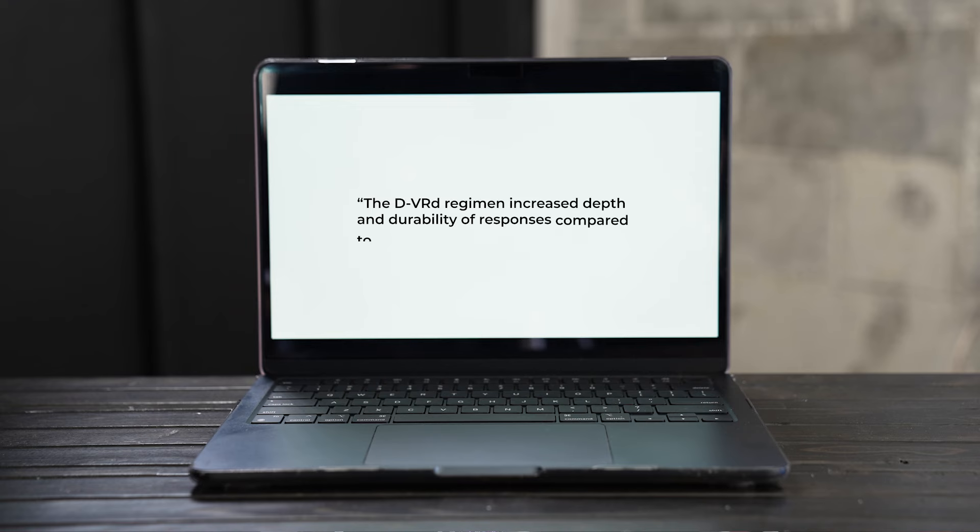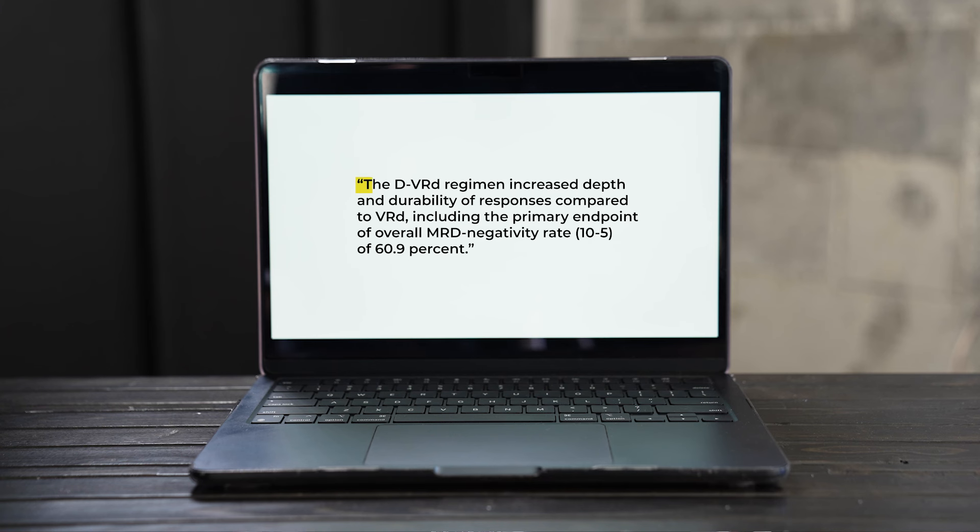Number one: quadruplet therapies up front. One of the plenary abstracts was the Cepheus trial, which added daratumumab to VRD — Velcade, Revlimid, and Dexamethasone — in patients not going to autologous stem cell transplant. This further adds to the evidence of adding esetuximab to VRD, that literally all patients should be receiving quadruplet therapies up front, or at least those who are eligible.